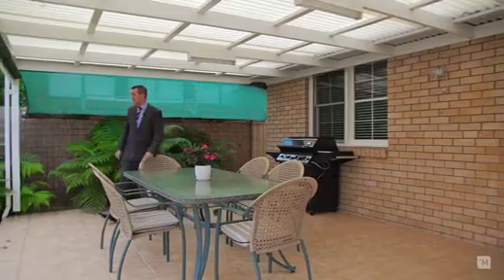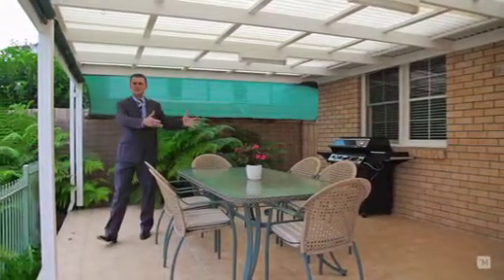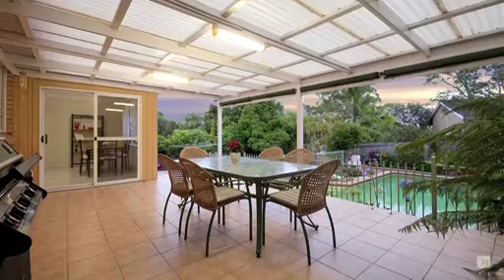Snags sizzling on the barbie, kids playing in the pool, enjoying a few drinks with friends — make no mistake, this is the perfect undercover outdoor entertaining area.